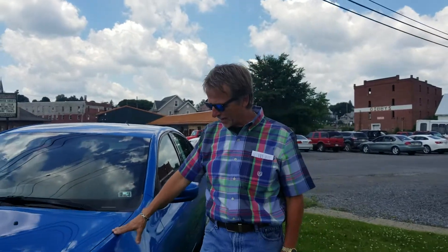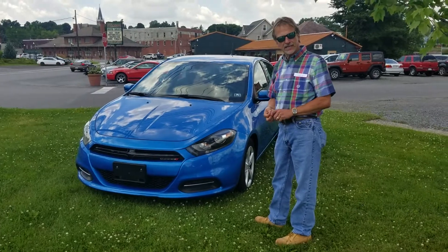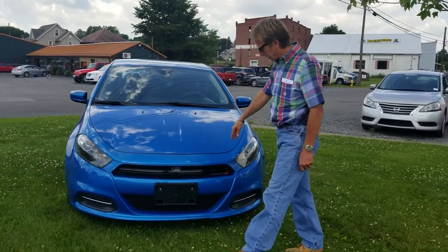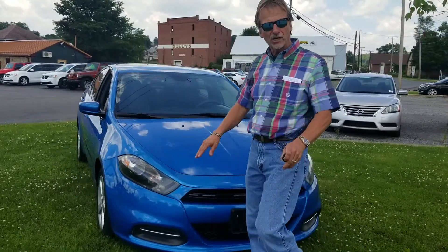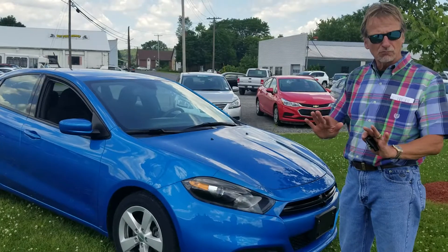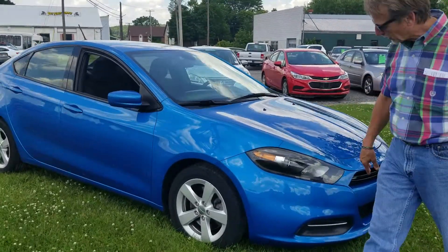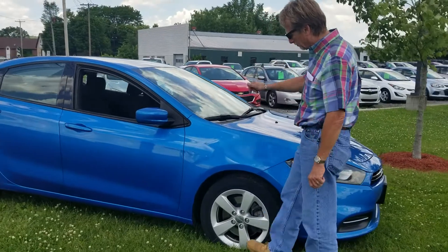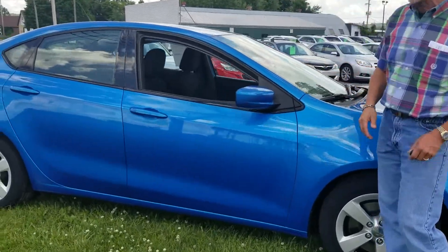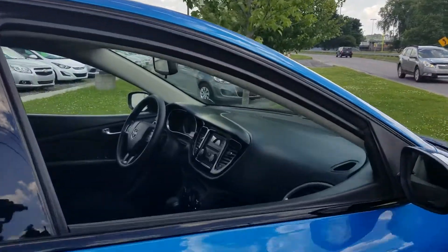I'm Curt and I'm standing beside a very pretty 2016 Dodge Dart SXT. Love this metallic blue. Good Carfax history, 40,000 miles, and lots of warranty left on this car. We have serviced it — it is 100% ready to go. What a nice little car, fun to drive and lots of room inside. So let's take a look.